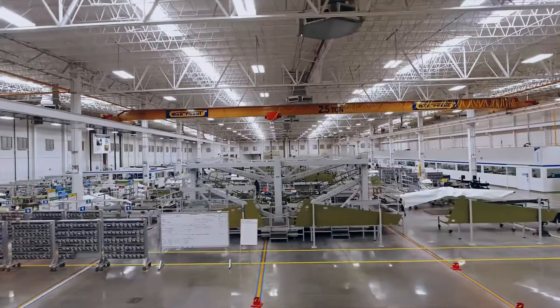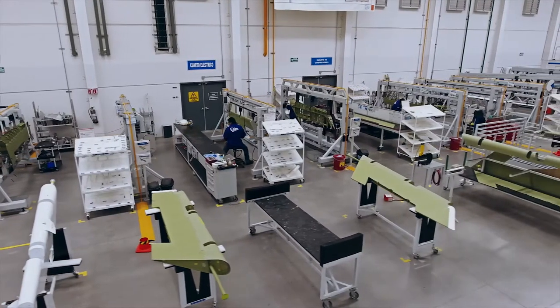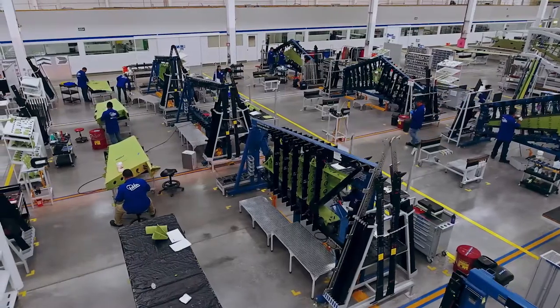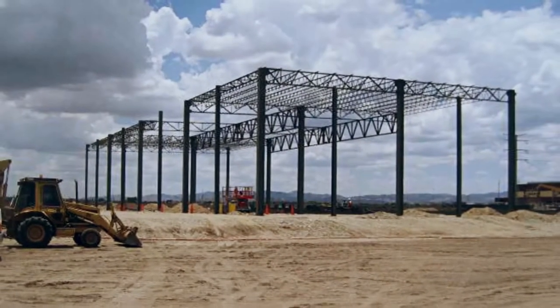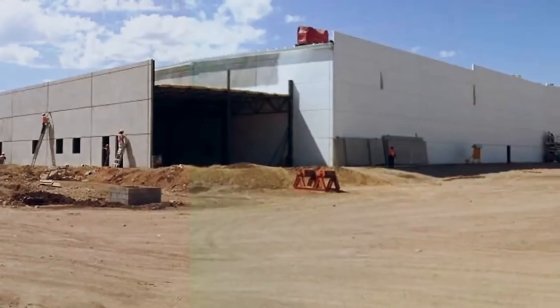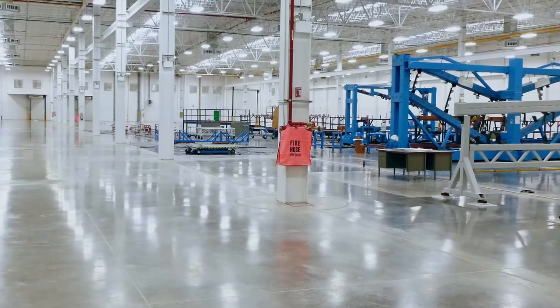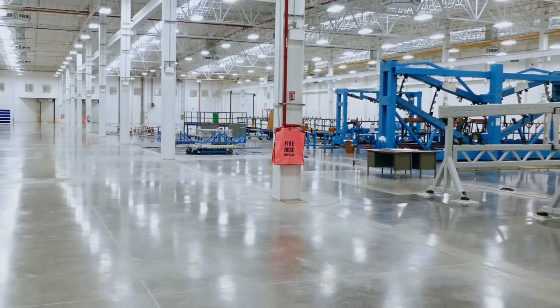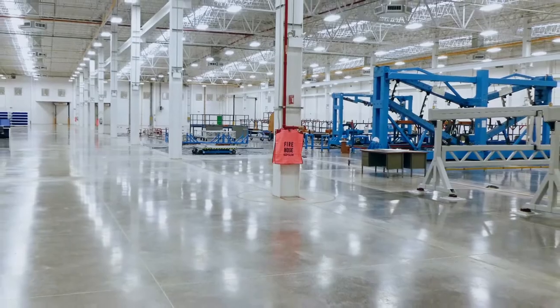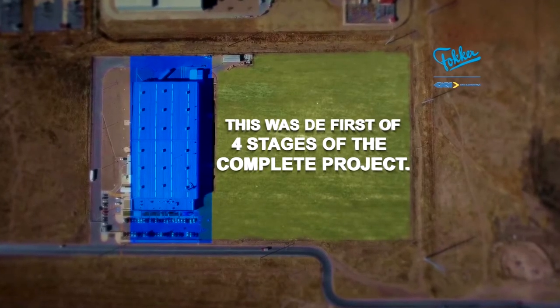We are a world-class company that manufactures sheet metal and composite aerostructures and interiors for various airplane types and uses. The Fokker GKN project began from Greenfield in May 2011. It started with the building of the plant, finished in November of the same year. In March 2012, we finished equipping the plant and began production activities. This was the first of four stages of the complete project.